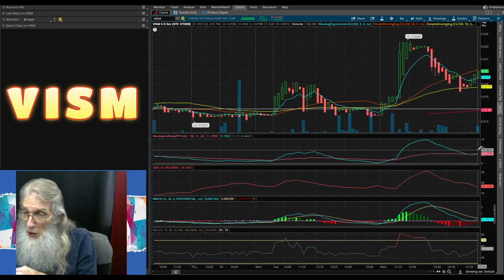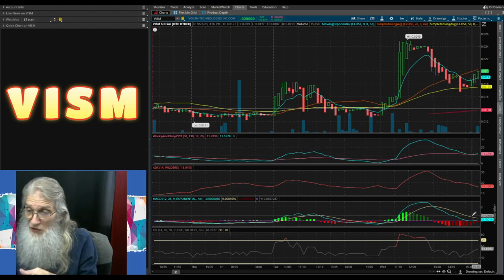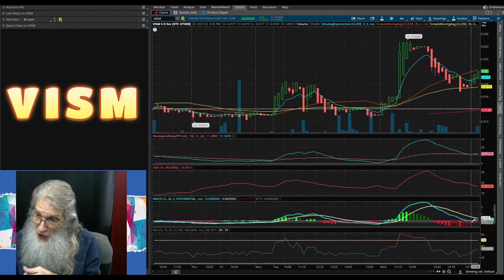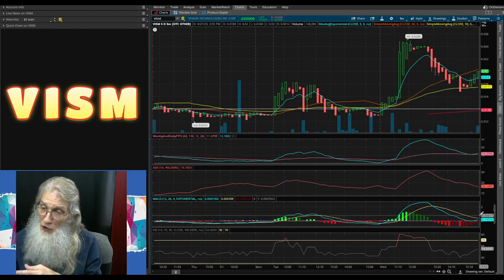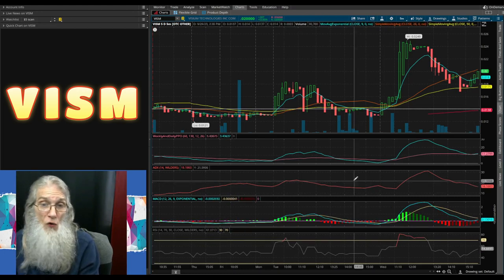We got a bounce right there on our PPO — percentage price oscillator. You read it just the same as the MACD. It has bounced off the signal line and is coming up, looking like it's going to cross over. Our RSI is climbing strong right now.